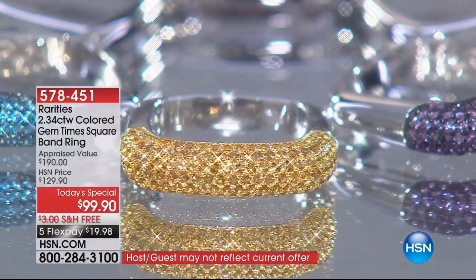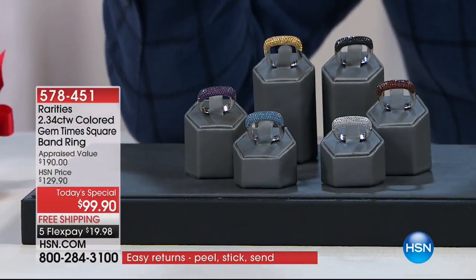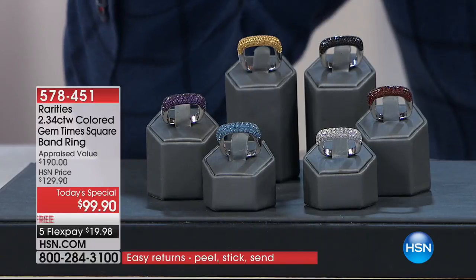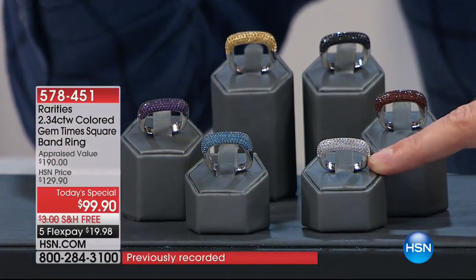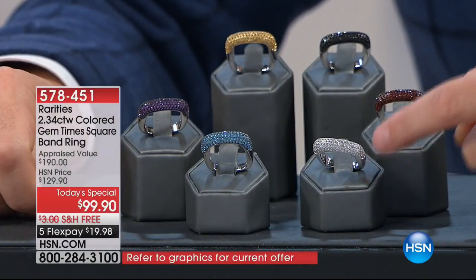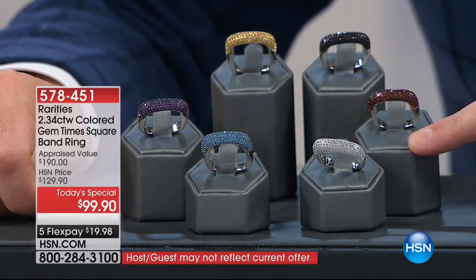Look at that shot. Here's what you can order: there is a beautiful garnet, Swiss blue topaz, amethyst, citrine, white topaz, and black spinel. It is $99 with free shipping and five flex pay. Already 109 sold — we've only been on it for 30 seconds. If you buy another ring you get $20 off, which brings the price down to $79.